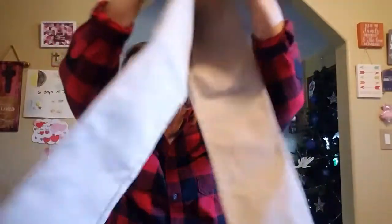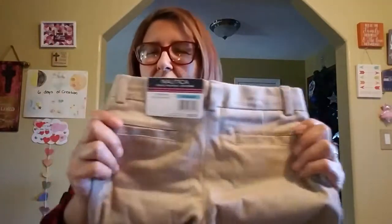We got her uniform pants for school — she wears blue, this color, red, and white. She was excited about that. And she got these JoJo Siwa PJs — look at how cute! She loves her JoJo Siwa, you know that.